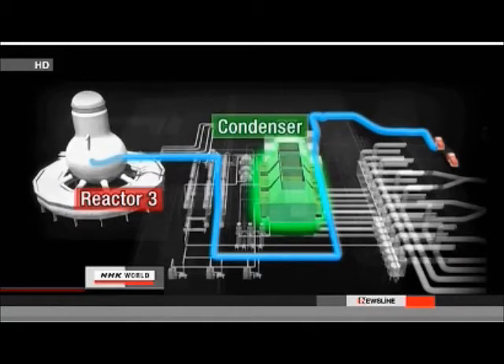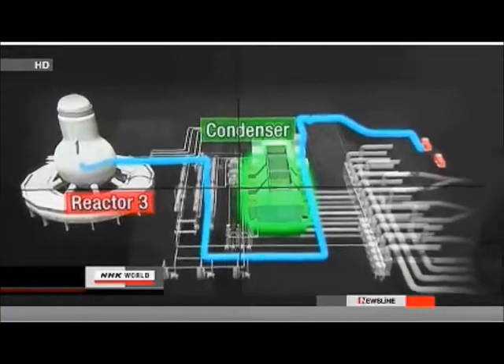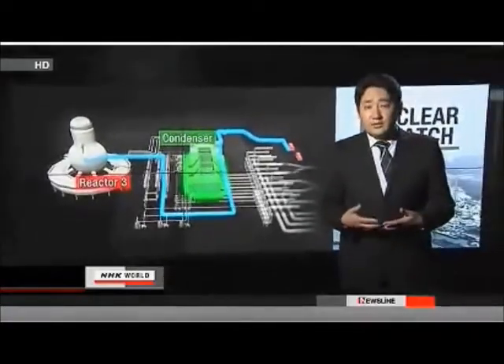The condenser converts steam used in power generation back into water and sends it out. It usually holds very little water. But TEPCO disclosed later that a large amount of water was inside the condenser. We suspected some of that water was supposed to go into the reactor.